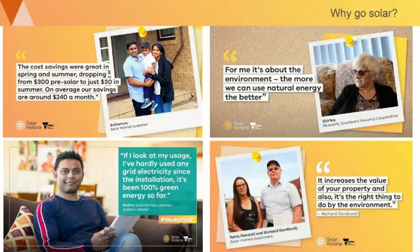So why go solar? Different reasons for different people. Many people highlight the savings they make and their ongoing savings once they're in. The rebates help reduce upfront costs, but you also have ongoing savings across the life of the panels. For some people it's more about the environment and using natural energy. The key is to look at what your motivations are — both environmental — but you also get those cost savings as well.